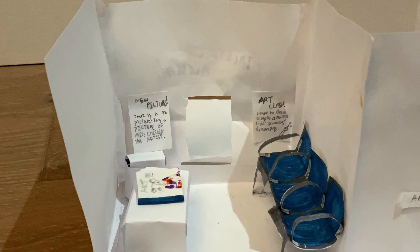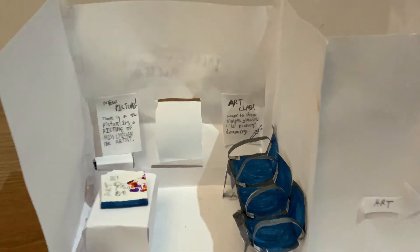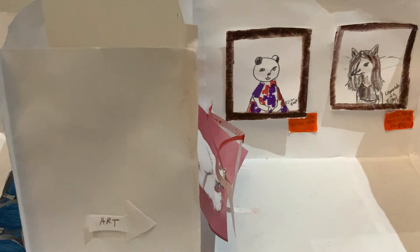So this is the lobby and there are waiting chairs and there's also a table where they sell books and some posters about new stuff. And let's go to the art room.